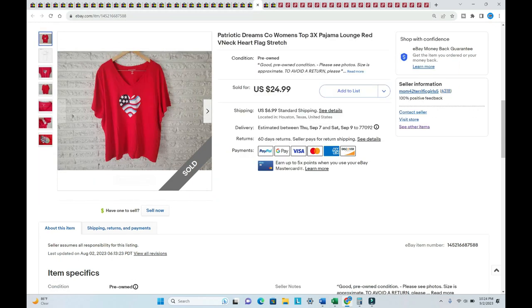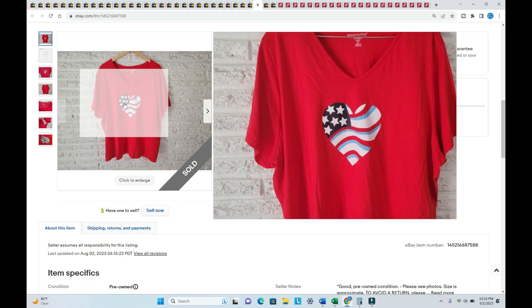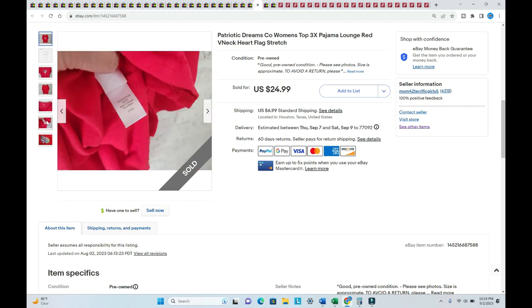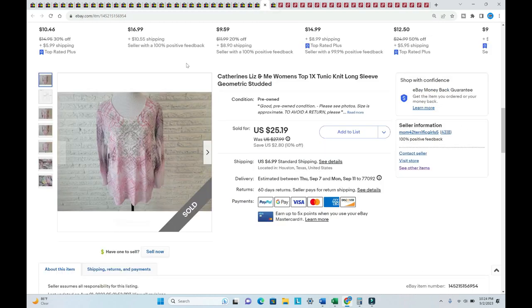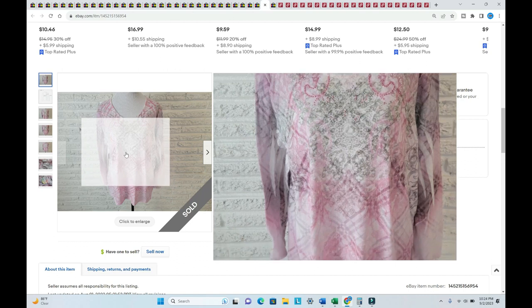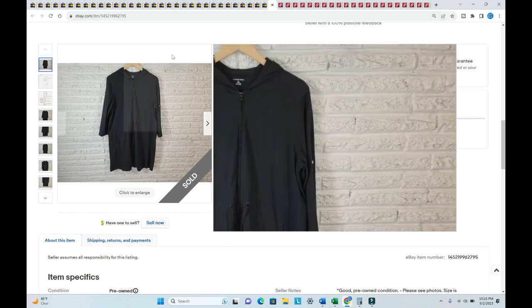A patriotic Dreams Company item sold for $26.06 — sold in August after the 4th of July, which I was very surprised about. It was listed in late July. Paid $1.75. A Katherine's Liz and Me top sold for $27.24 — listed back in May, really cute top with studs, paid $1.75.